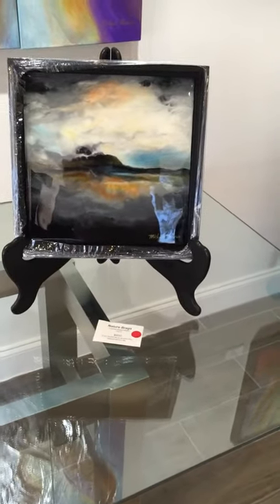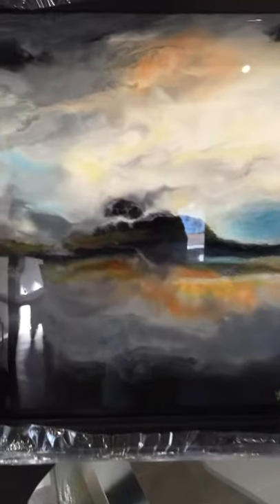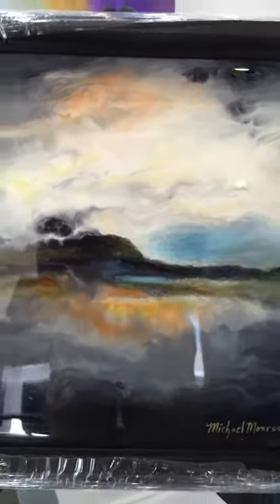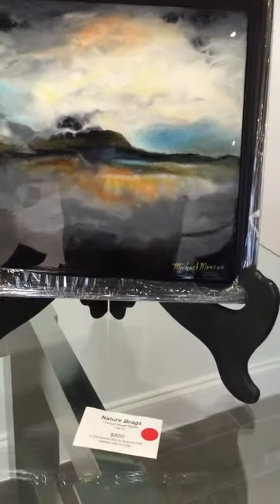Here's another 12 by 12. This one is sold, but we could paint another one just about like it. The color palette is kind of a blue-gray tone. Abstract landscape, 12 by 12 framed. This one is called Nature Braggs. We'll do another series of these if we need to.